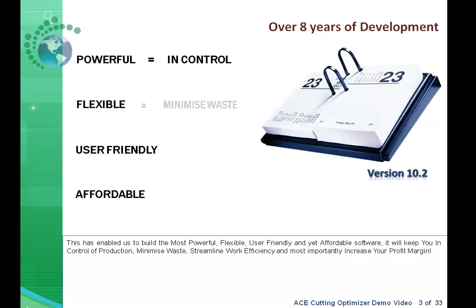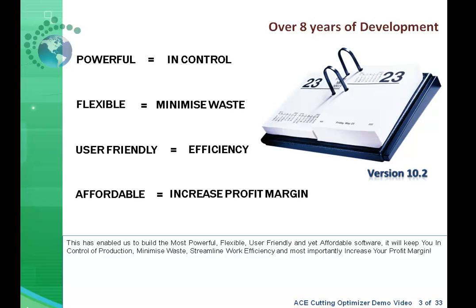It will keep you in control of production, minimize waste, streamline work efficiency, and most importantly, increase your profit margin.